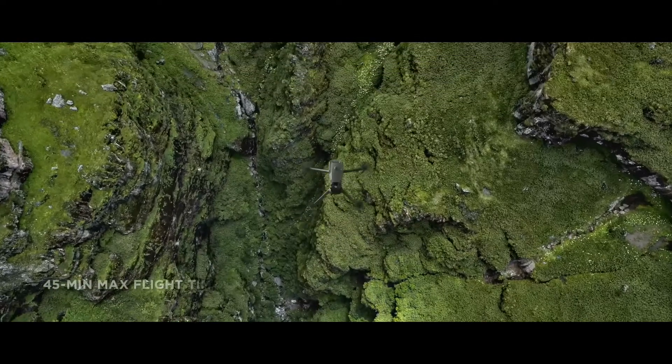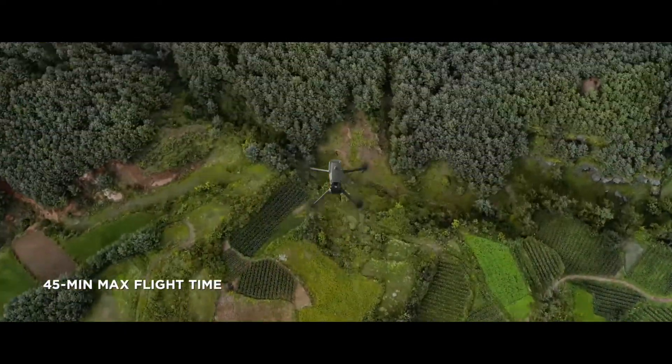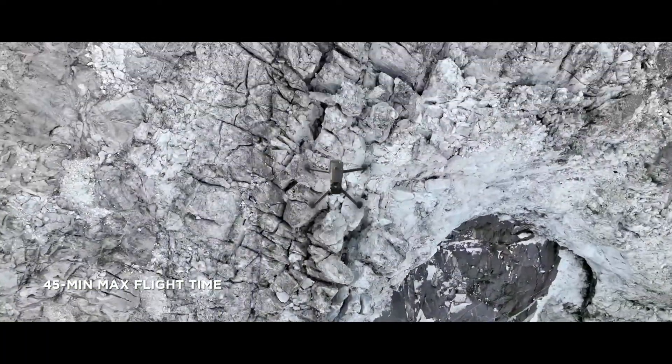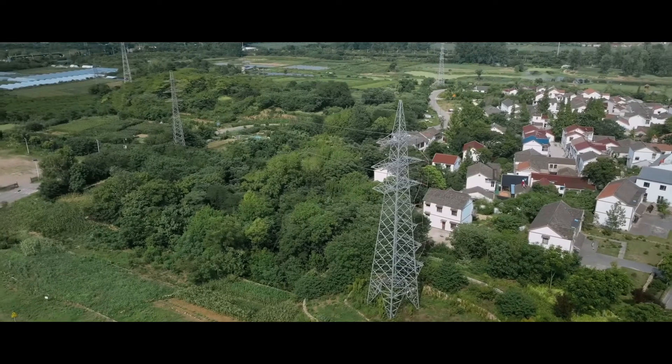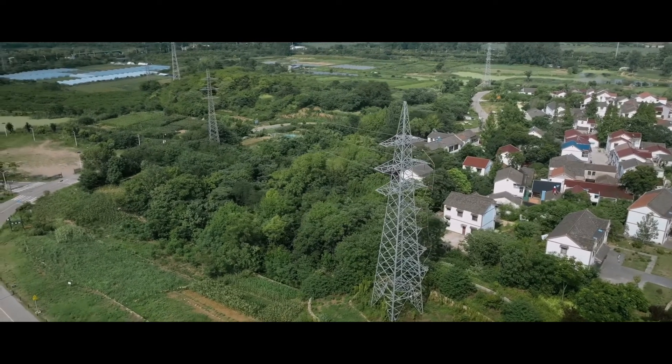Now let's talk about its flight time. The Mavic 3 Thermal has a whopping max flight time of 45 minutes. That's the longest current flight time of any Enterprise drone that DJI offers. This means you can cover large areas in the field without having to swap batteries.